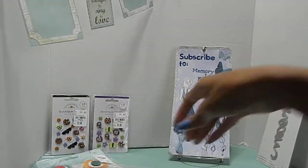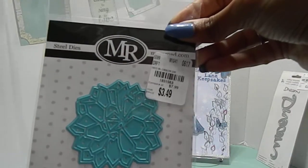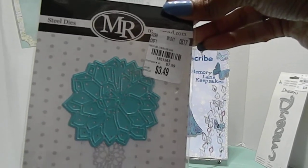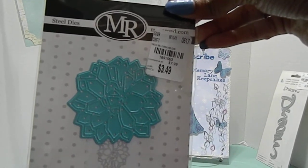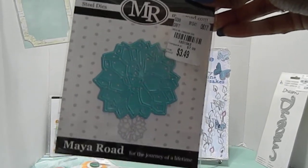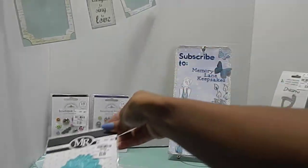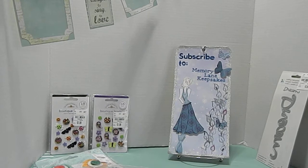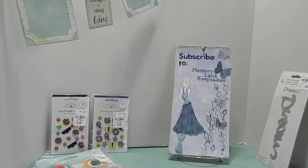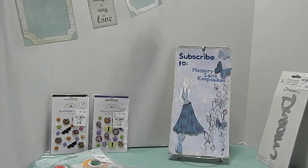I also found this other die — a Geo Blossom die, also for $3.49. Again, I still feel like that was a little high, but I got it. The number for that one is 1851563. Now I have my cutting machines — and I say machines because I actually picked up something from the Expo that I'm going to share with you in another video. Yes, got to show you guys that — so now I have to say machines instead of machine.